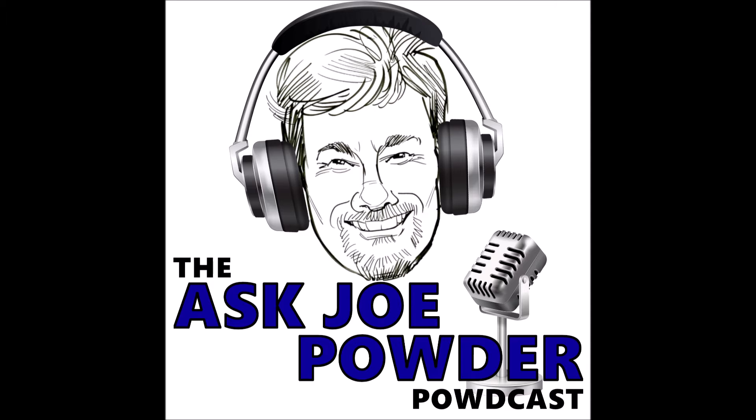Hello, all you powder coating fans, and welcome to episode 36 of the Ask Joe Powder Podcast. That's three dozen. Good job, pretty good with those numbers today. I'm your host, Joe Powder, a.k.a. Kevin Biller. And with me, as always, is my esteemed colleague, sidekick, Nathan. He's ChemQuest Powder Coating Research's formulator dude.